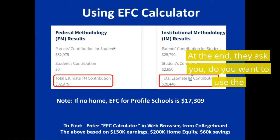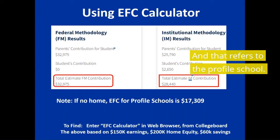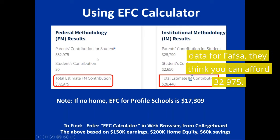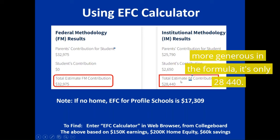At the end, they ask you: do you want to use the federal method, which is the FAFSA method, or the institutional method, which refers to the Profile school. On the federal method, putting in the same data for FAFSA, they think you can afford $32,975. On the institutional method, which is much more generous in the formula, it's only $28,440.